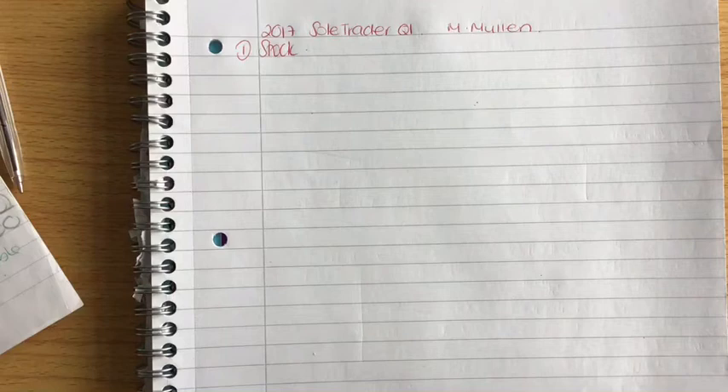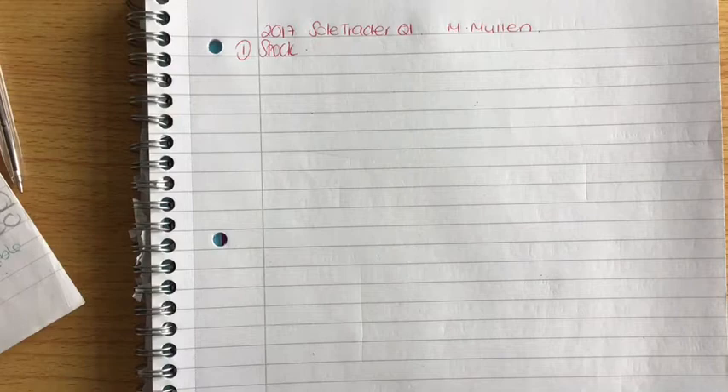This is 2017 question one. It's a sole trader final account for M. Mullen, with a year end of the 31st of December 2016. The first thing you should always do is read through the trial balance and label where everything is going to go, and see if there's anything unusual that you need to keep an eye out for.